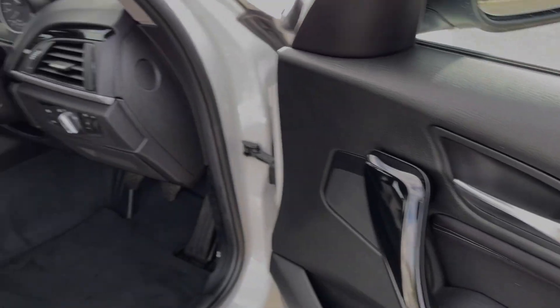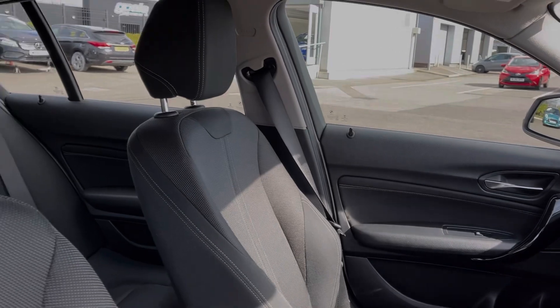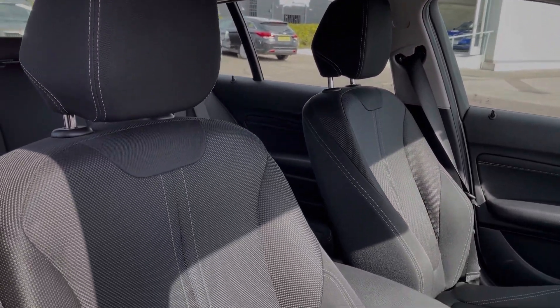Into the driver's interior, you've got controls on the door card for your electric windows and door mirrors, piano black detailing throughout the interior, and sports seating in the front.